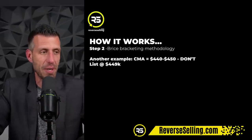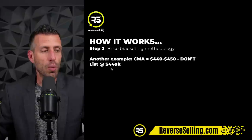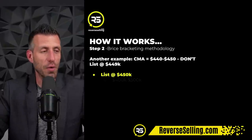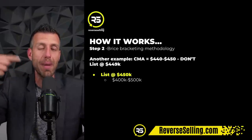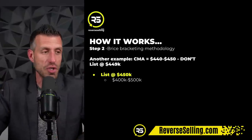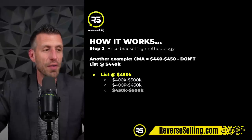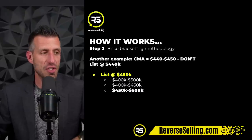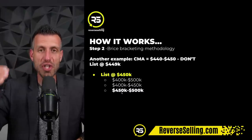Let me give you a couple more examples to make sure we're on the same page. Let's pretend your CMA comes in at $440,000 to $450,000. We're not going to price it like the homes we saw on realtor.com — we're not going to price it at $449,000. This is a massive mistake. We're going to list it at $450,000 even, because when we list at $450,000 even, you're going to hit twice as many buyers because you show up in two price brackets. You show up in the bracket of $400,000 to $500,000, $400,000 to $450,000, AND $450,000 to $500,000. If you price it at $449,900, they don't even show up in the bracket between $450,000 and $500,000. This is crushing your listings.